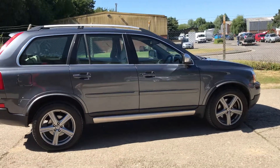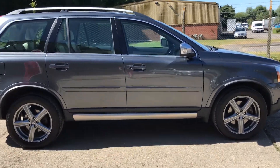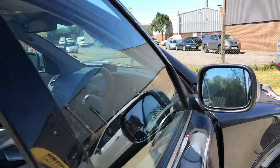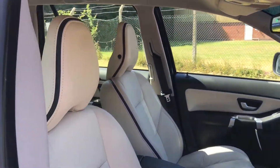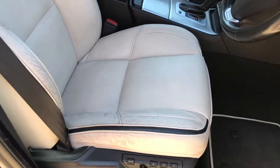It's just arrived. Let's have a look at the interior — we've got full calcite R-Design leather upholstery throughout.